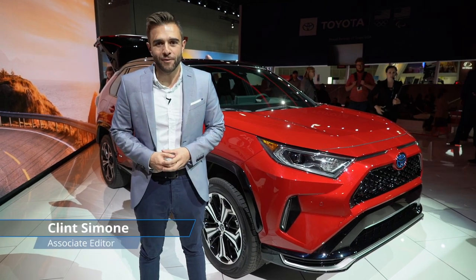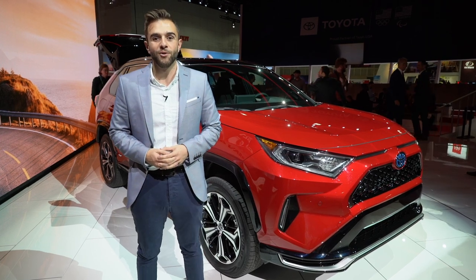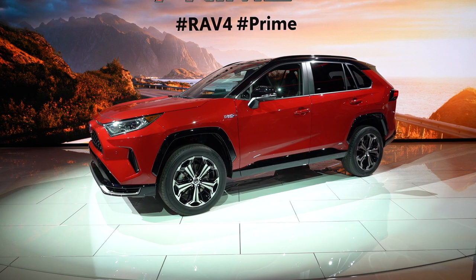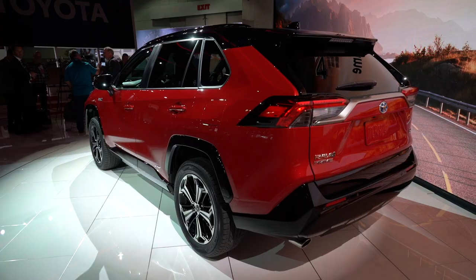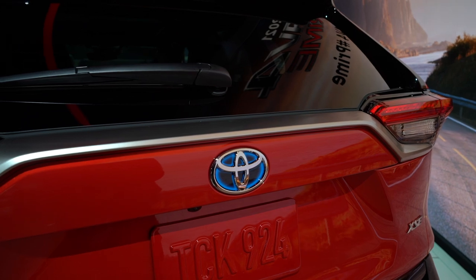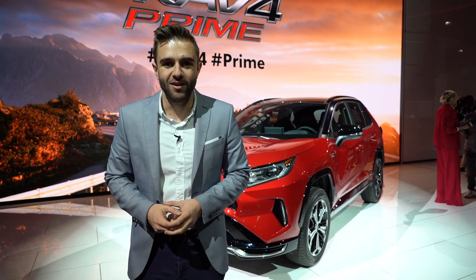Toyota is expanding its family of RAV4 vehicles here at the LA Auto Show with the new RAV4 Prime. It's both the most powerful and most efficient RAV4 the company's ever built. The RAV4 is Toyota's best-selling crossover, completely redesigned in 2019 with a gas version and a hybrid model — but the Prime is way more interesting than both of those cars.